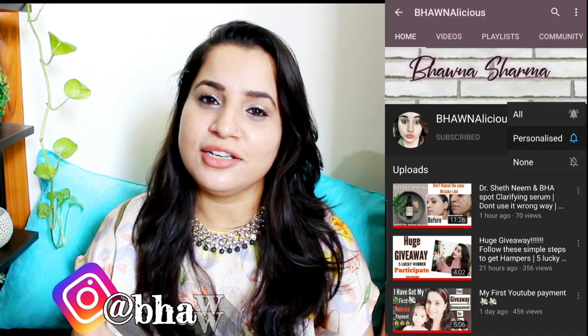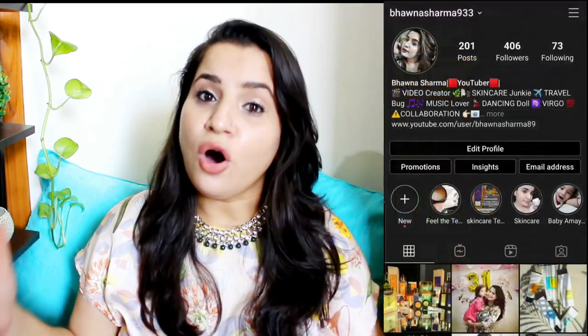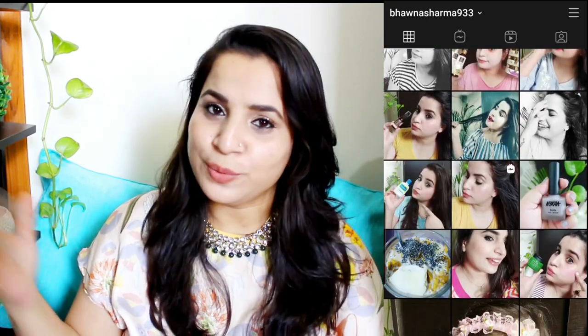If you are new to my channel and haven't subscribed, make sure you hit the red subscribe button and also hit the bell button so that you never miss any videos. If you don't follow me on Instagram, come and follow me there to stay updated on upcoming videos - there's a lot of stuff I'm posting on Instagram right now.